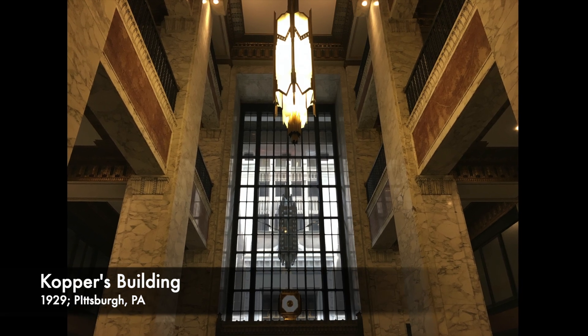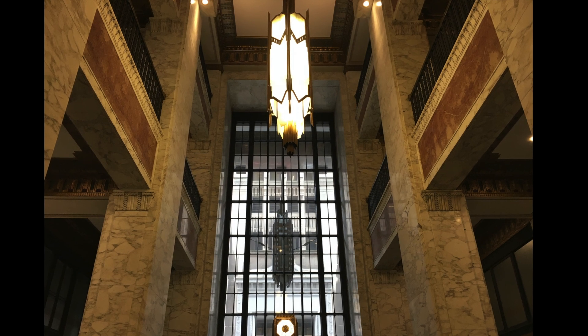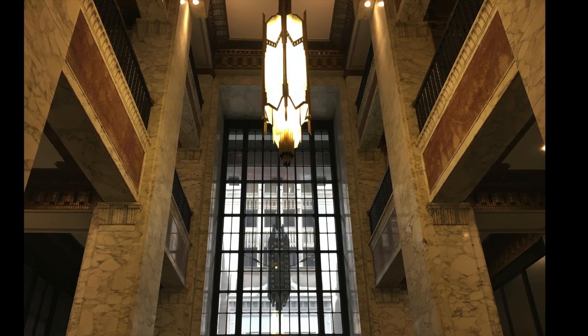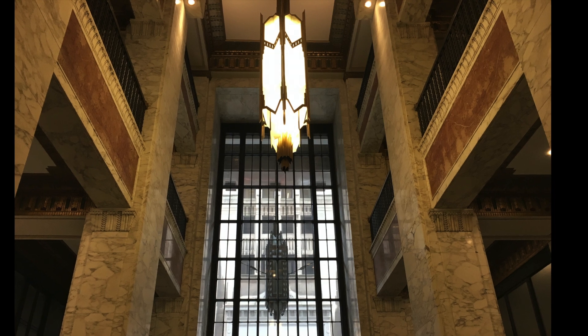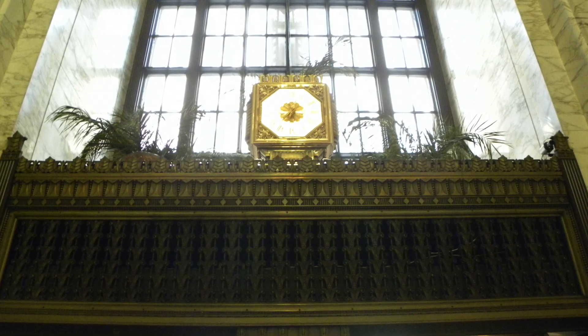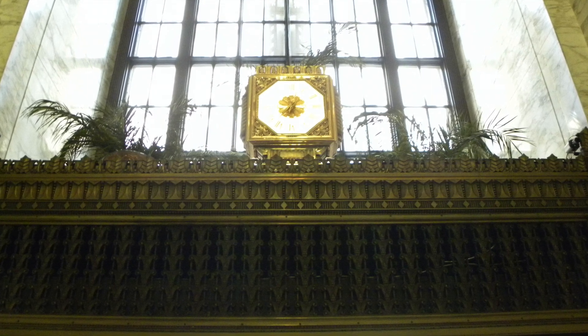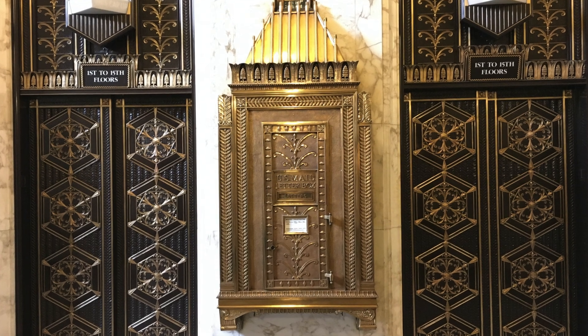The Art Deco style first gained public attention in 1922 in a Chicago design competition. Art Deco buildings have a sleek, linear appearance with stylized, often geometric ornamentation. Chevrons, zigzags, and other geometrical motifs are common forms of ornament on Art Deco style buildings.